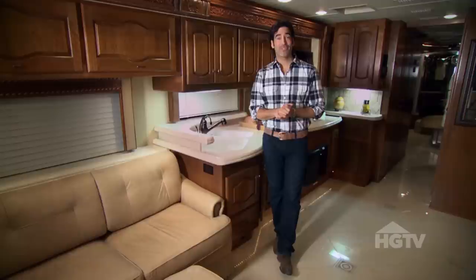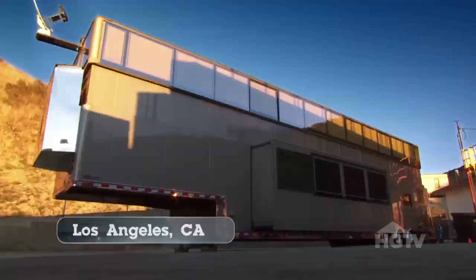We land in Los Angeles, California, to get an exclusive look inside X-Factor judge Simon Cowell's luxurious mobile estate. From the outside, it looks like an average trailer, but designer R.J. Anderson is going to show us why there's much more than meets the eye when it comes to this million-dollar motorhome.